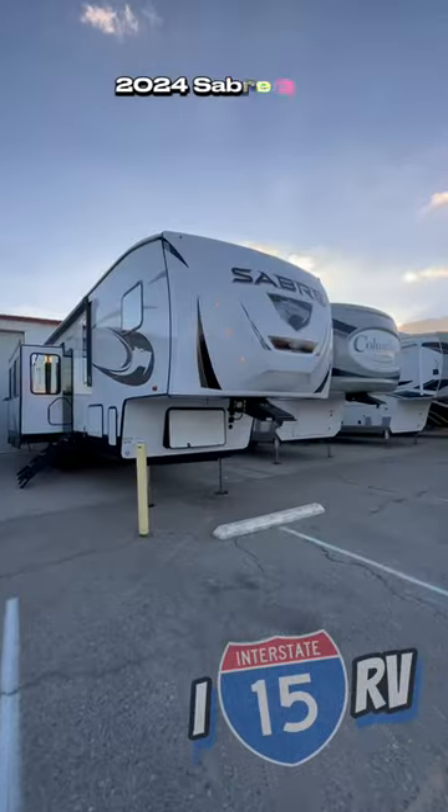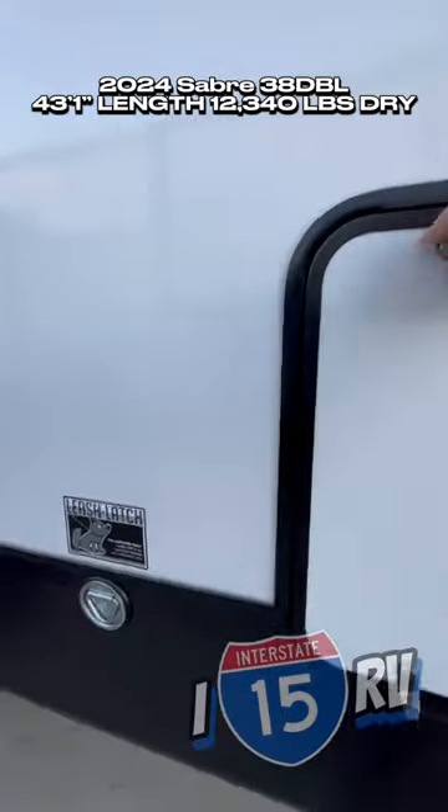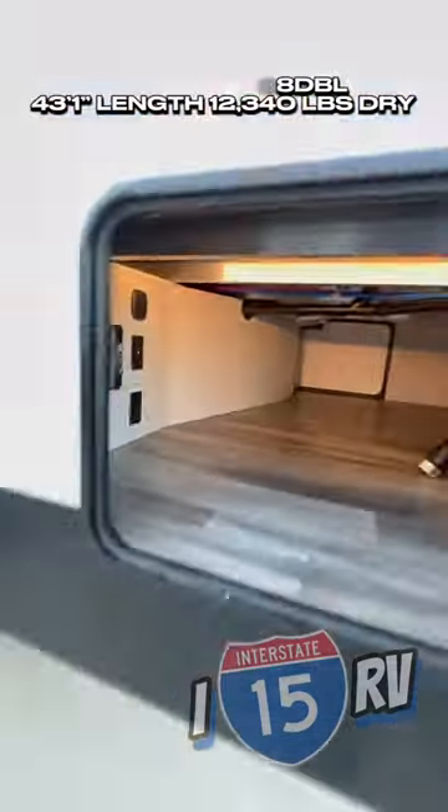If you have a big family, this is the perfect fifth wheel for you. Let's go. 2024 Sabre 38 DBL — this unit is going to be 43 feet 1 inch long and 12,000 pounds dry.